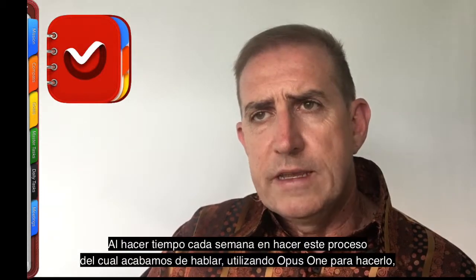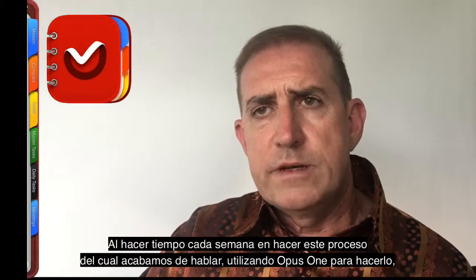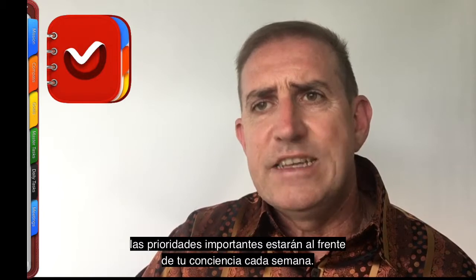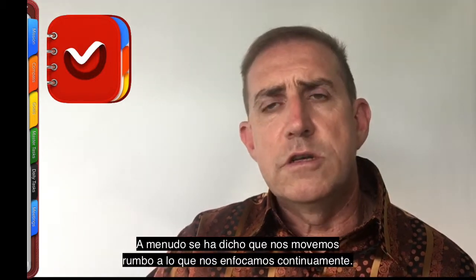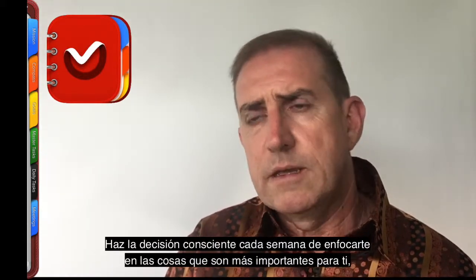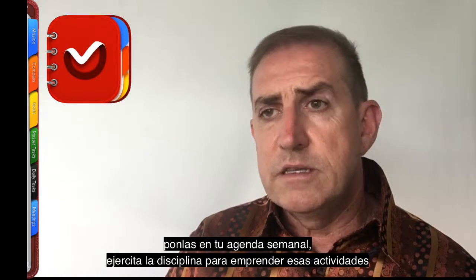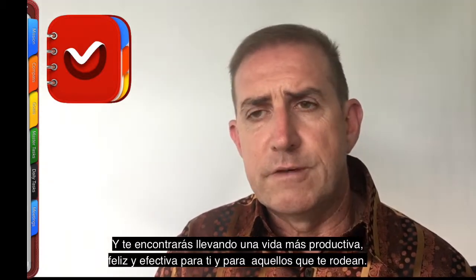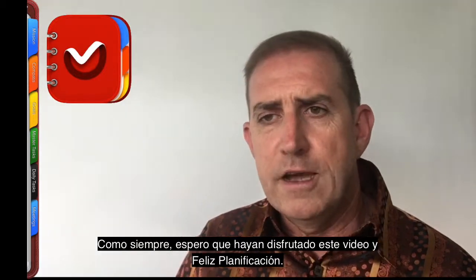By making time each week to go through this process using Opus One, the highest priorities in your life come to the forefront of your consciousness each week. It's often been said that what you continually focus on, you move towards. If your focus is constantly on other people's priorities and urgencies, you'll let yourself get swept up in them. Make the conscious decision each week to focus on the things that matter most to you, put them in your weekly schedule, exercise the discipline to undertake those activities, and you'll find you'll be leading a more productive, happy and effective life for yourself and those around you. Hope you enjoyed this video — happy planning.